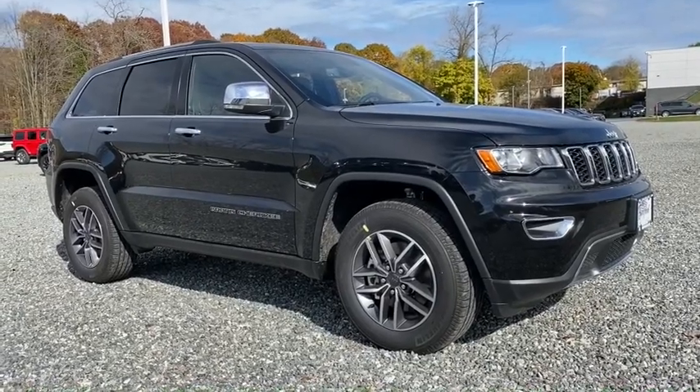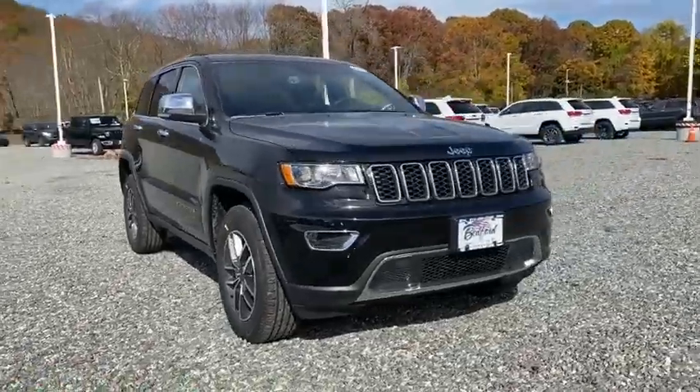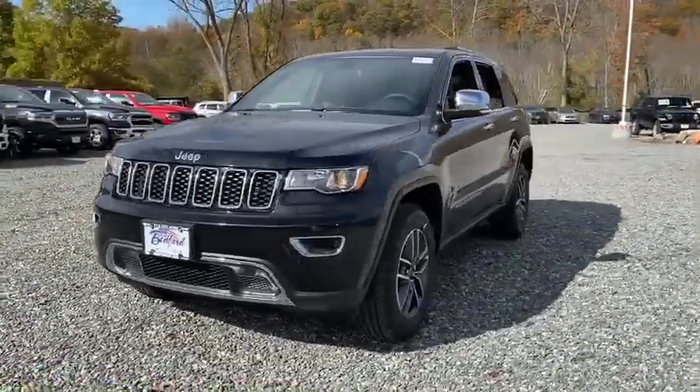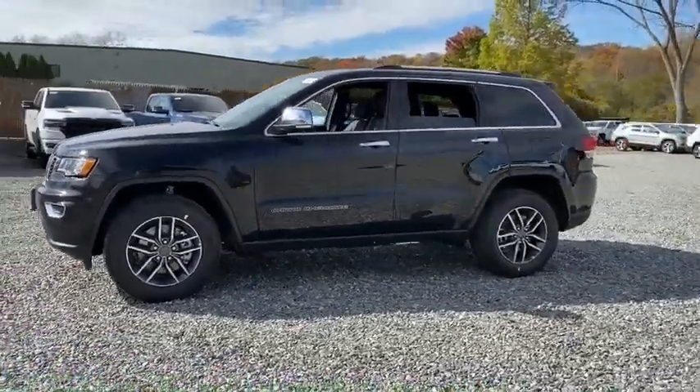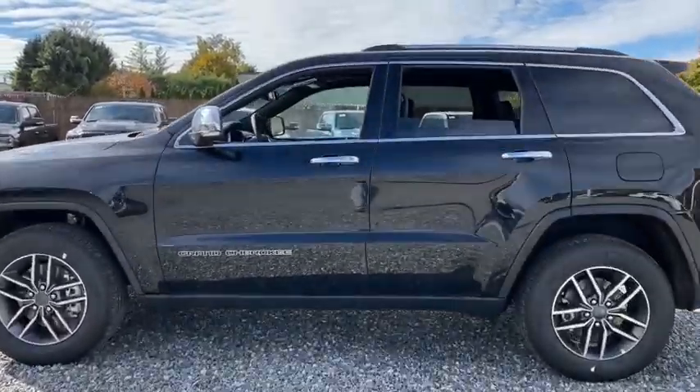We are pleased to show you the 2021 Jeep Grand Cherokee. The Jeep Grand Cherokee offers superior off-road capabilities comparable to that of the upscale Land Rover LR3. This makes the Grand Cherokee a fine choice for families who venture off-road or vacation in the mountains or other remote areas.